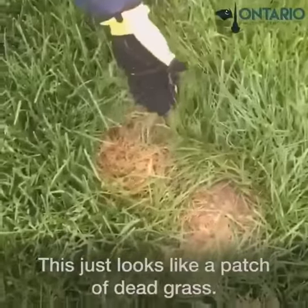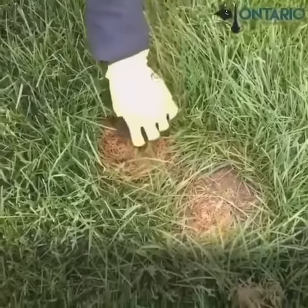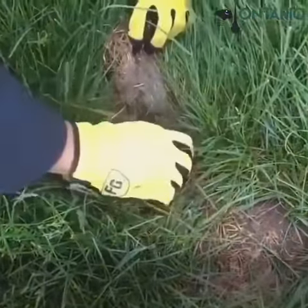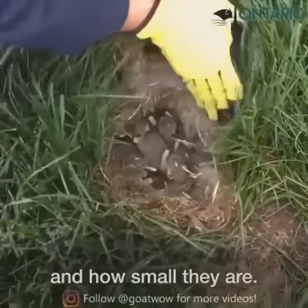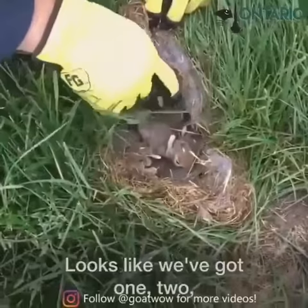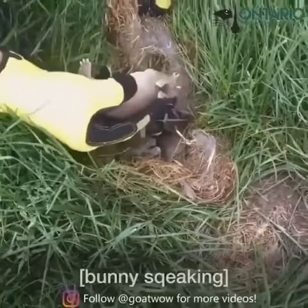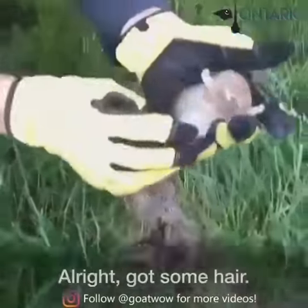This just looks like a patch of dead grass. We don't see anything going on and no mama rabbit was around, but I'm going to peel this up. You guys can see how cute these little guys are and how small they are. Looks like we've got one, two — we'll take one out here. See how cute they are. Got some hair.